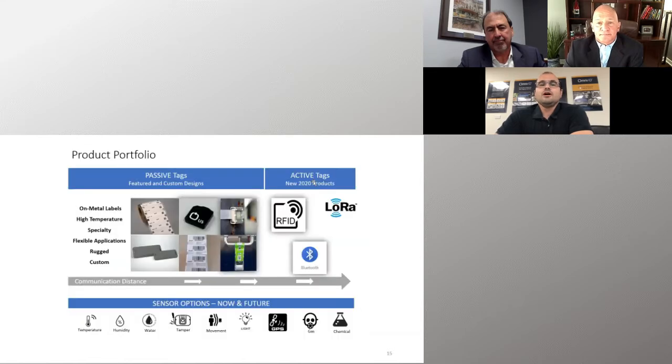We're the original patent holder for on-metal passive RFID tags and the industry leader. Over the years, we've introduced many innovations, including the first global response tag back in late 2008, early 2009. These are tags which operate globally — you can use them in the US or Europe without changing your readers. They work with FCC or ETSI regulations, or anywhere on the globe. Assets in transit can be read with local infrastructure.